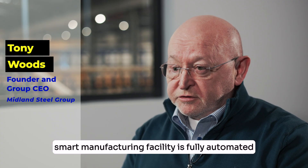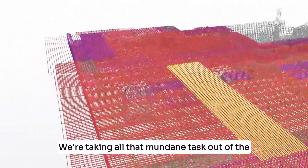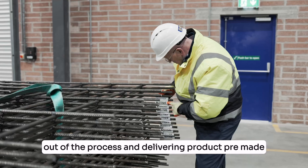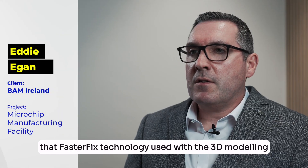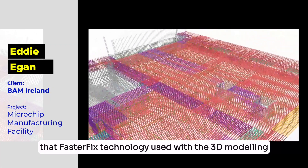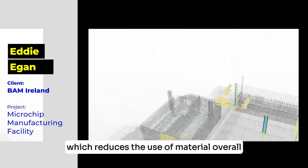Midland Steel's new smart manufacturing facility is fully automated. We're taking all that mundane task out of the process and delivering product pre-made. The detailing process that FasterFix technology used with the 3D modelling allowed for bar optimisation, which reduces the use of material overall.